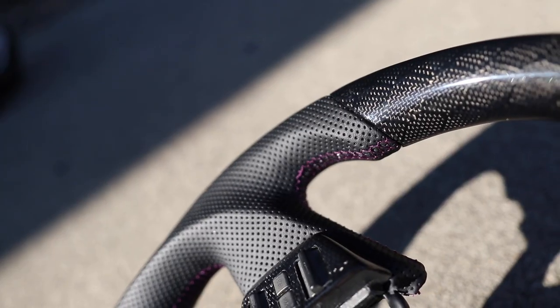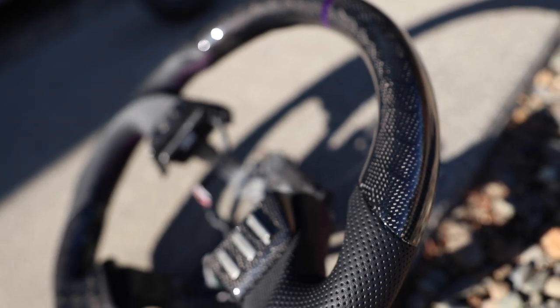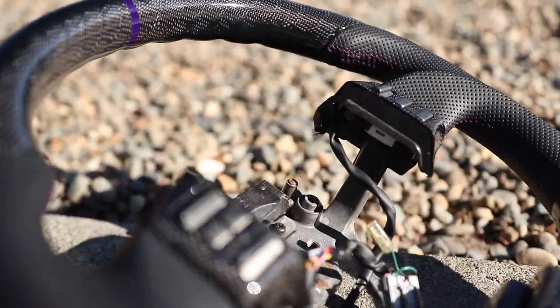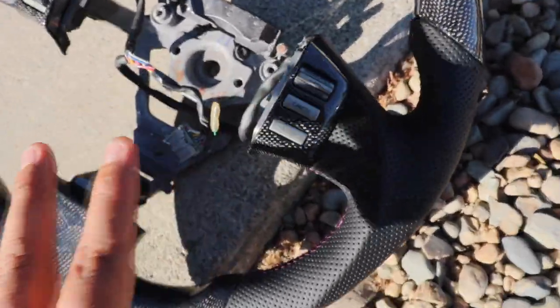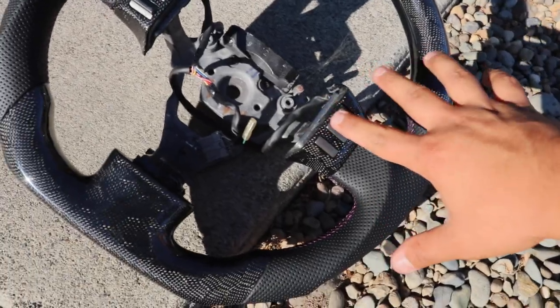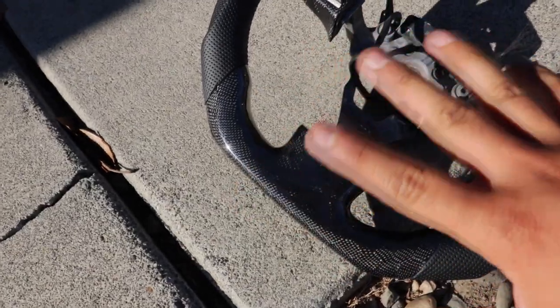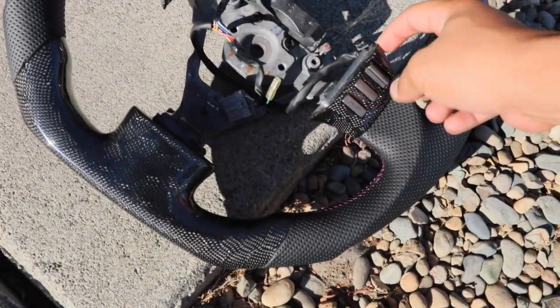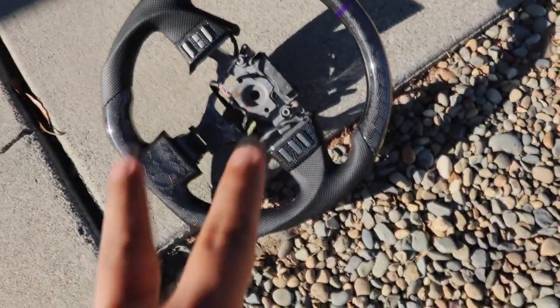Here is the steering wheel — doesn't it look amazing? Honeycomb carbon fiber steering wheel with purple stitching around it and a purple accent on top. Absolutely beautiful. The only thing is the buttons on the OEM steering wheel used to make this aren't in the best condition, but no biggie — we can replace them with our clean OEM buttons. Let's go ahead and uninstall the old steering wheel, swap the buttons, put it in the car, and see how it looks.